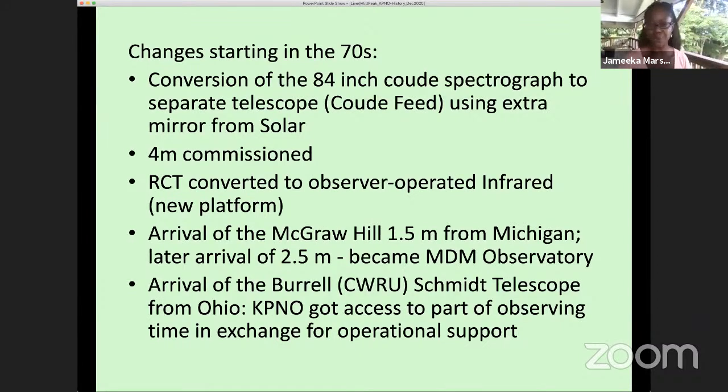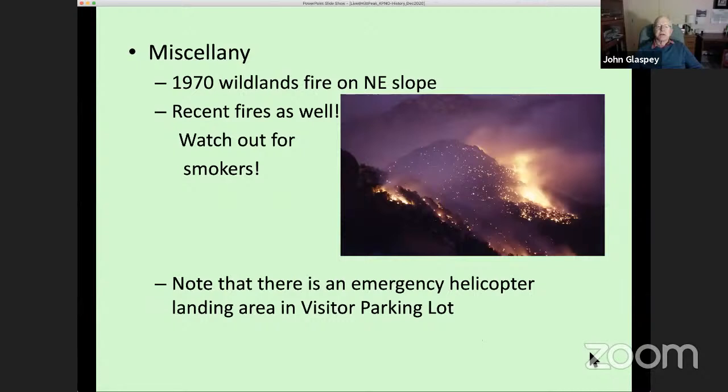John answers: nothing major due to weather at the summit. There have been a few wildfires over the years — one caught on the northeastern part of the mountain but never reached the telescopes, and another more recent one was also stopped before reaching the summit by wildlands fire personnel. Visitors are strongly reminded of the no-smoking rules because the area gets very dry and dangerous. There's a helicopter landing area in the middle of the parking lot for emergencies. There was a sad incident involving an astronomer who had to be airlifted to a hospital but did not survive.